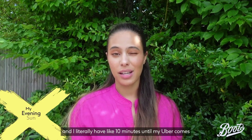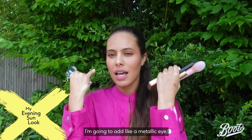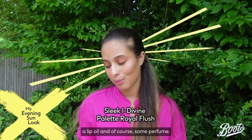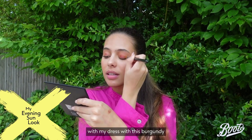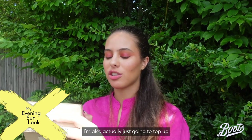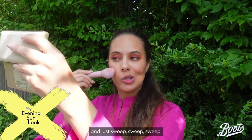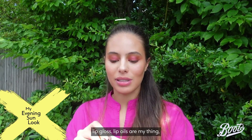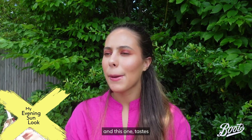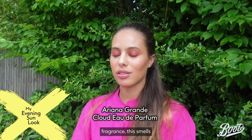I just got dressed for dinner and literally have about 10 minutes until my Uber comes. To liven up my look and add drama, I'm going to add a metallic eye, a lip oil, and of course some perfume. I've gone for a really loud pink dress today, so I'm going to match my eyes with a burgundy metallic shade. I'm also topping up my blush and bronzer — just dabbing into all the colors and sweeping everything across quickly. For lip oil, I've always been a lip oil girl — this one tastes like peach. Then finally, this Ariana Grande fragrance, which smells so expensive and luxurious.